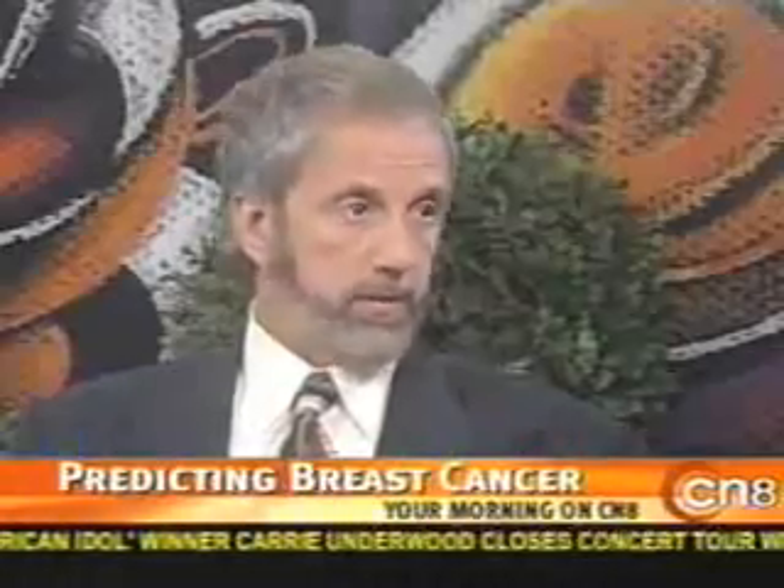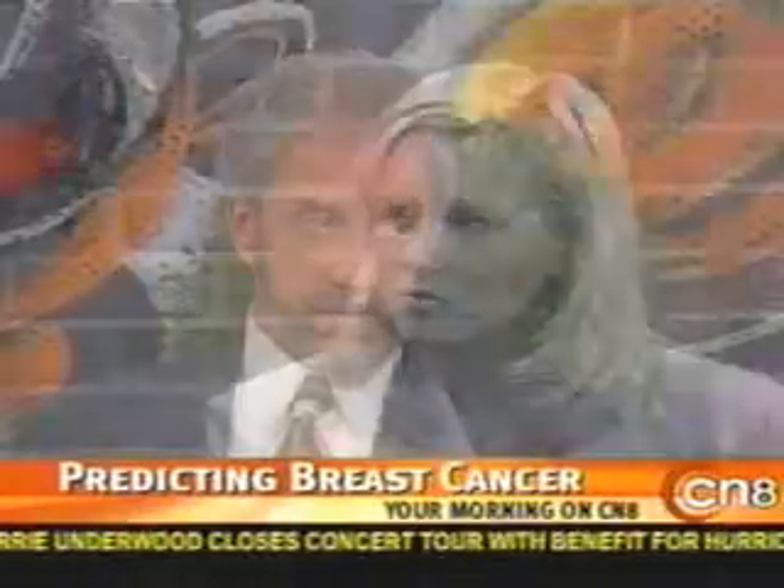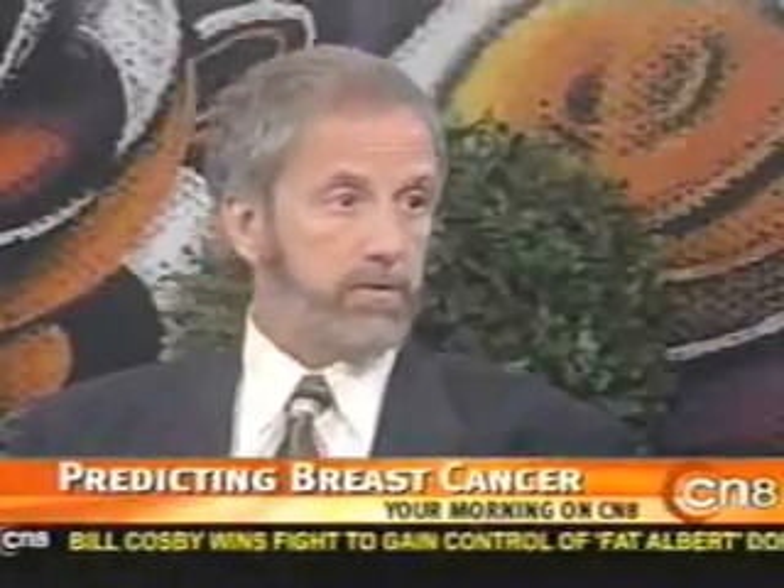We're not catching it like we can or like we should. There are too many false negative mammograms, too many people showing up in offices with lumps that aren't being picked up even when the lump is found. I think we need to do anything we can to find it early, because 95% of this is curable if you find it early.